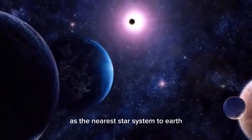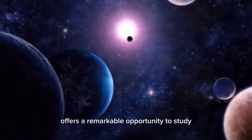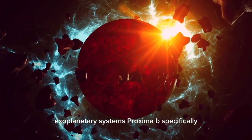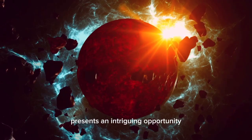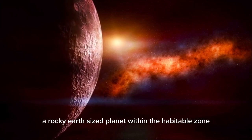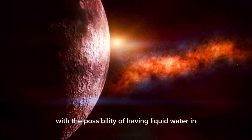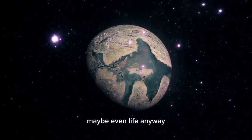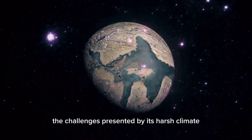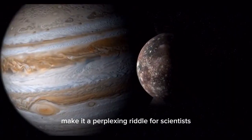Proxima Centauri's role as the nearest star system to Earth offers a remarkable opportunity to study exoplanetary systems. Proxima b presents an intriguing opportunity — a rocky, Earth-sized planet within the habitable zone with the possibility of having liquid water and maybe even life. However, the challenges presented by its harsh climate make it a perplexing puzzle for scientists.